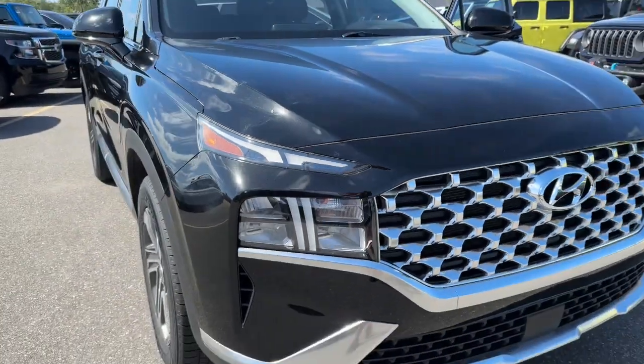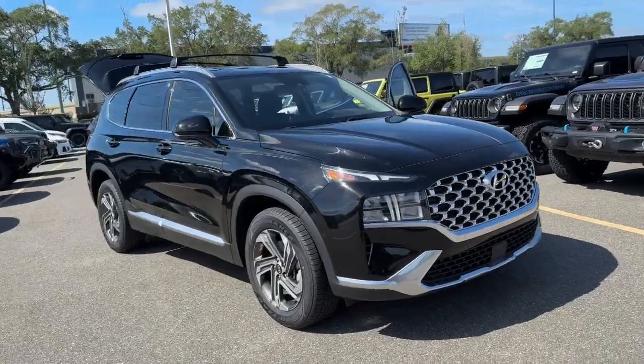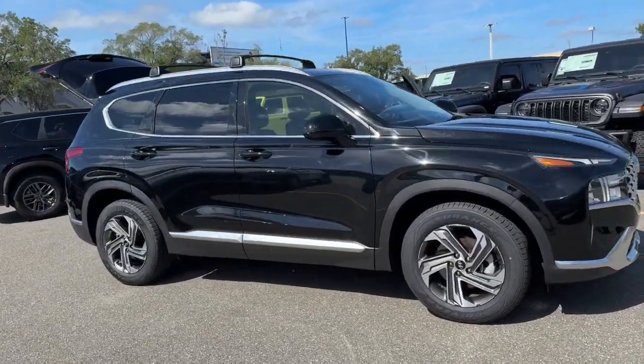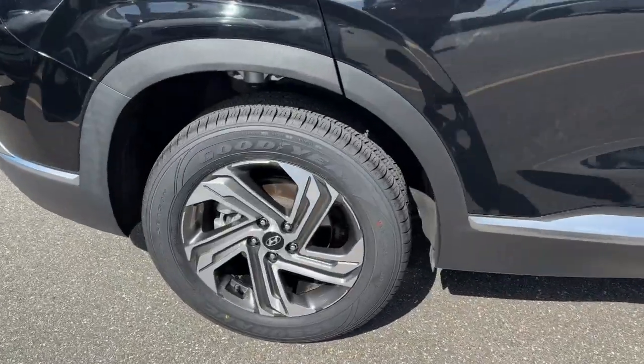Picture yourself in the 2022 Hyundai Santa Fe. This vehicle is an outstanding buy with fewer than 40,000 miles on the odometer. Handsome and versatile, this Santa Fe brings ease and comfort to your busy lifestyle.